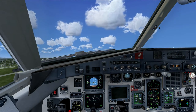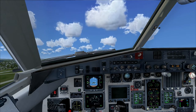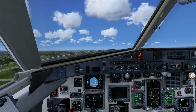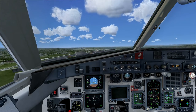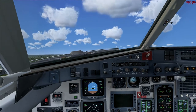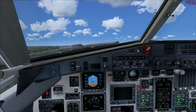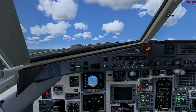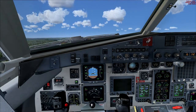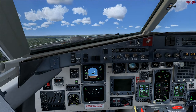Climbing out — I said I'd turn left but I'm going to turn right. That was great. Now we are climbing, radar altitude shows 800 to 900 feet, so we are good.